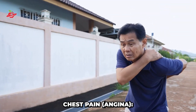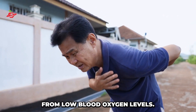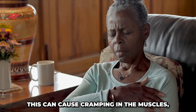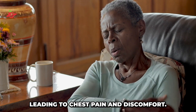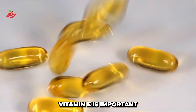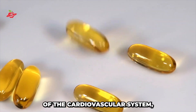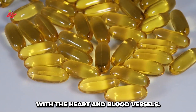Chest pain and angina. People who are deficient in vitamin E tend to suffer from low blood oxygen levels. This can cause cramping in the muscles, particularly in the heart muscle, leading to chest pain and discomfort. Vitamin E is important for the proper functioning of the cardiovascular system, and a deficiency can lead to problems with the heart and blood vessels.